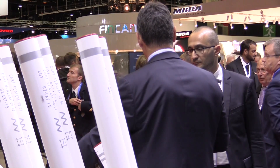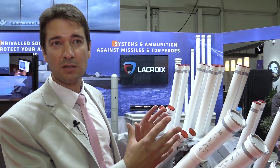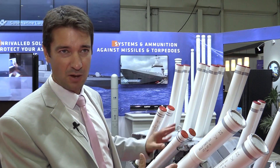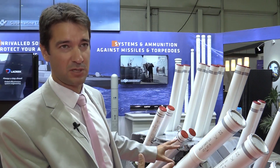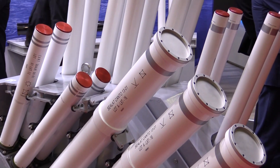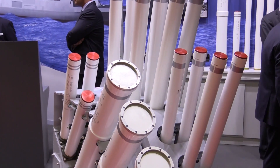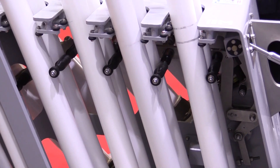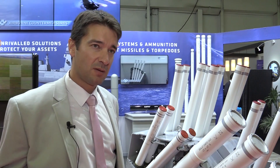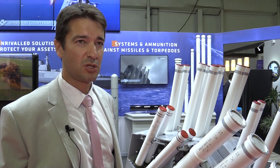The second capability is infrared ammunition, so we can decoy against infrared missiles — we have four ammunition loaded on this launcher. The third capability is anti-torpedo against electro-acoustic torpedoes. So with this launcher, we are able to defeat both anti-air warfare threats and anti-torpedo threats.